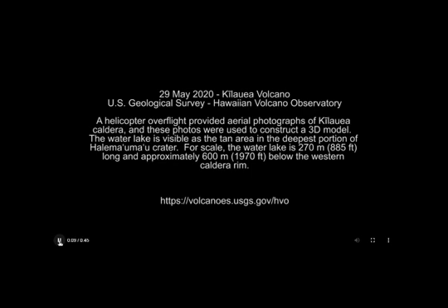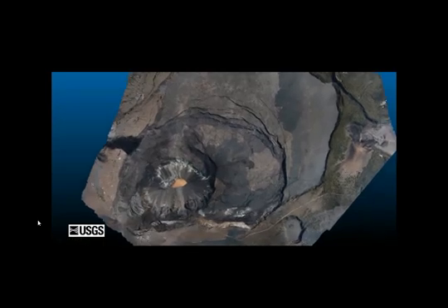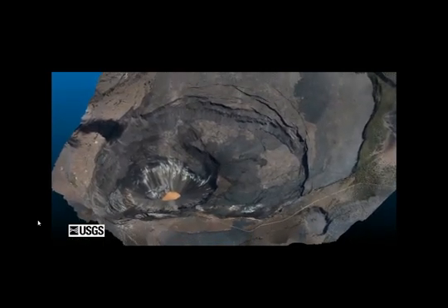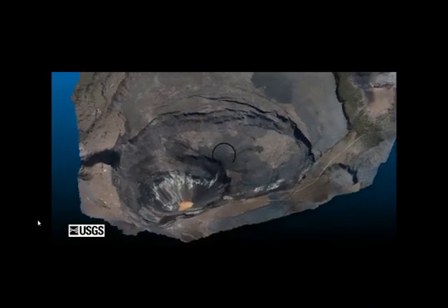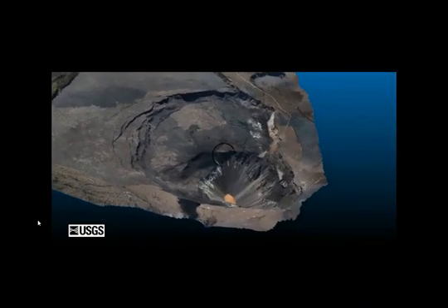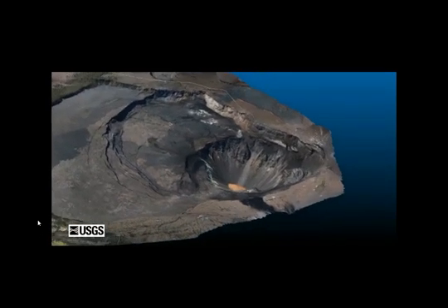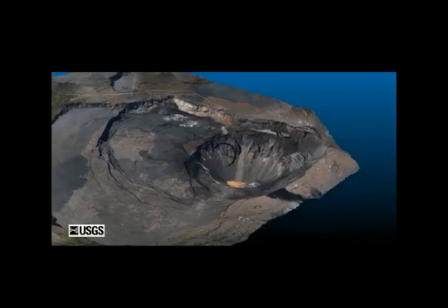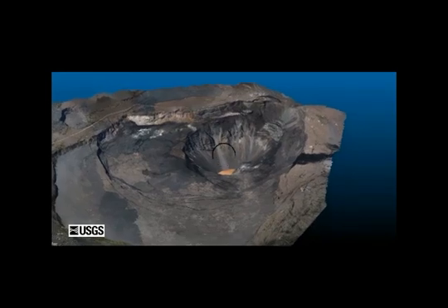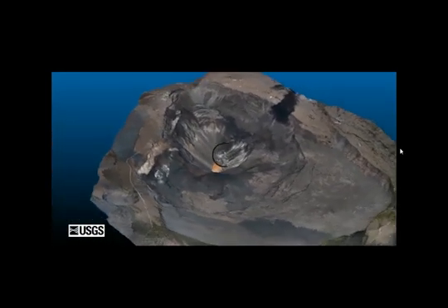This is a USGS flyover from May 29th — an overhead view of the crater lake at Kilauea caldera. The lake is still filling and growing, and it's also changing color.